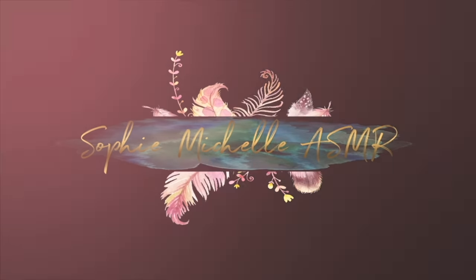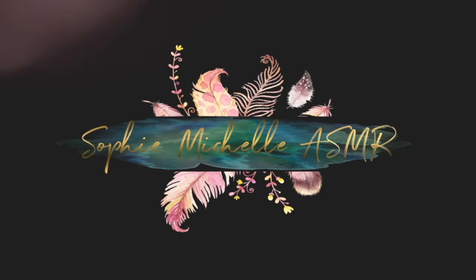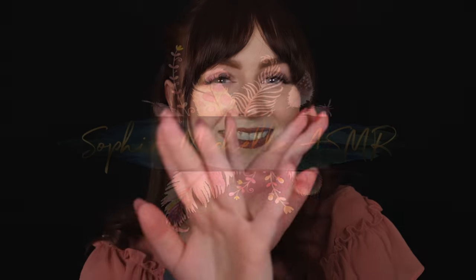Hi everyone. Today's video is a Glossybox unboxing and we're going to be unboxing the January Glossybox. Last month I didn't manage to get an unboxing for you because I was very, very ill.